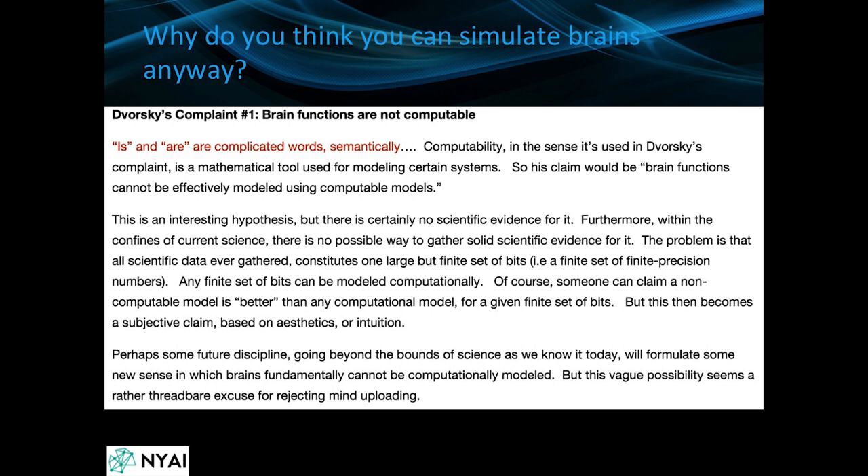I'll step away from my scientific hat and ask some philosophical questions: why do you think you can simulate brains anyway? The explanation is that the brain is contained within a boundary such as the skull and is therefore a finite amount of data, and any finite amount of data can be simulated using a computer according to computability theory — a theorem of computer science — and something called model theory, which hasn't been disproven.